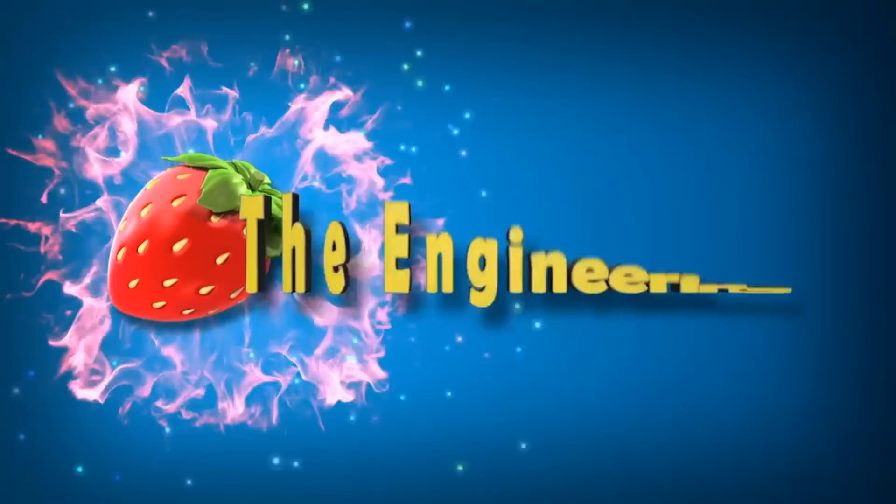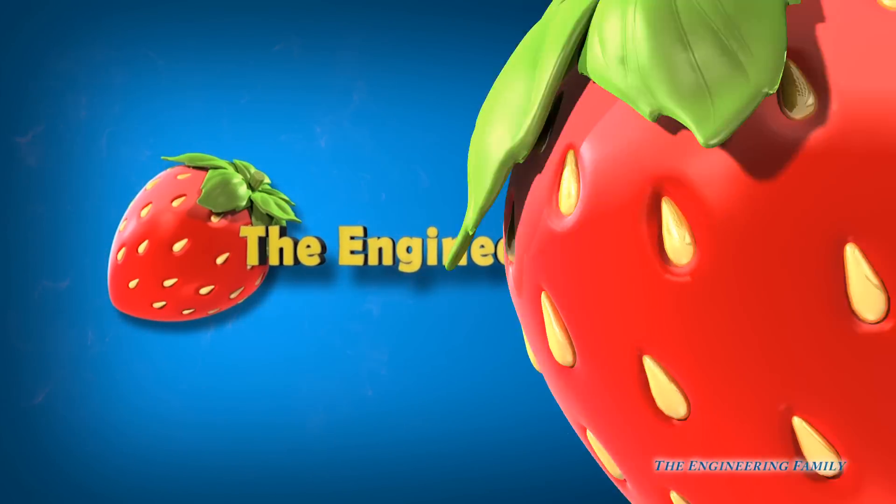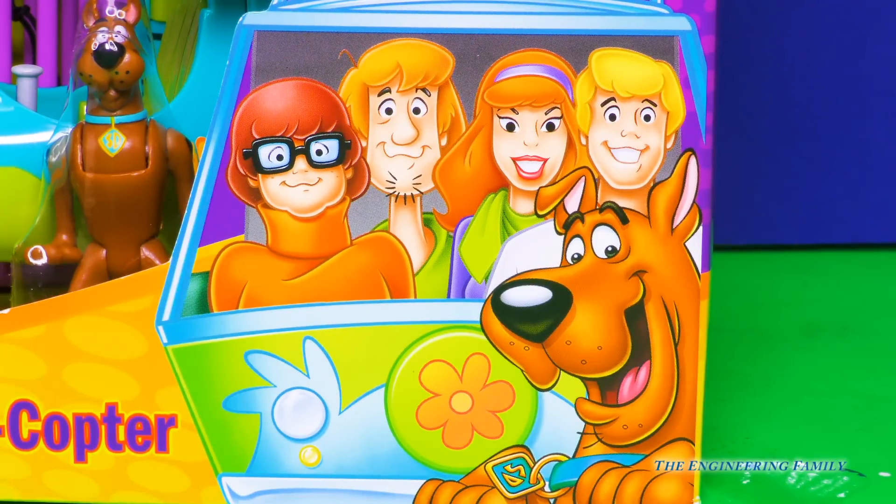Family fun for everyone! It's Scooby-Doo and the rest of the Mystery Inc. I wonder what the gang's gonna do today. Let's find out.